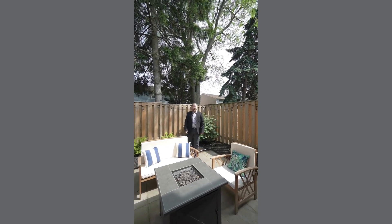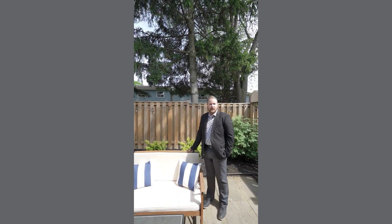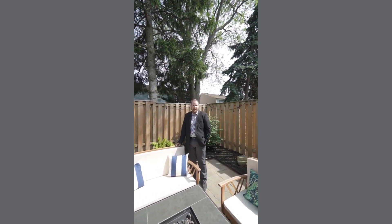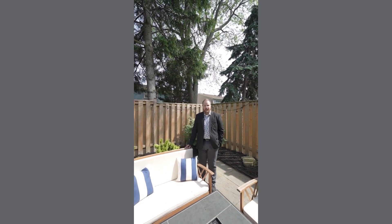Don't miss the opportunity to own this exquisite condo townhome located at 1055 Seanmar Road, just steps from Lake Ontario and in close proximity to parks, restaurants, and shopping. Call me now to schedule your own private tour. You can reach me at 905-278-7355 or channing@laroseteam.com.